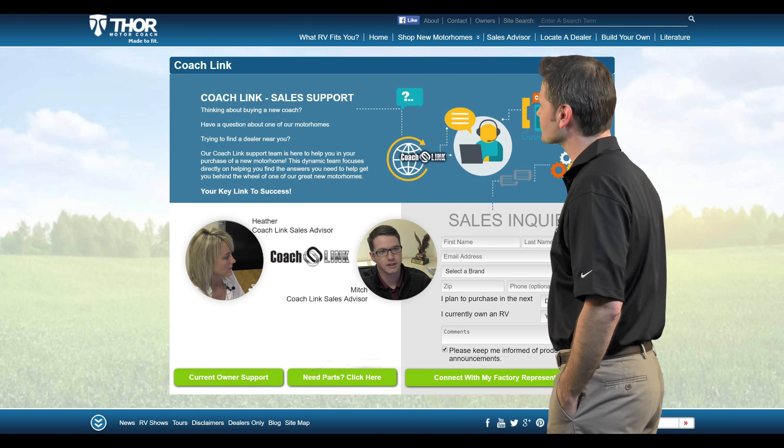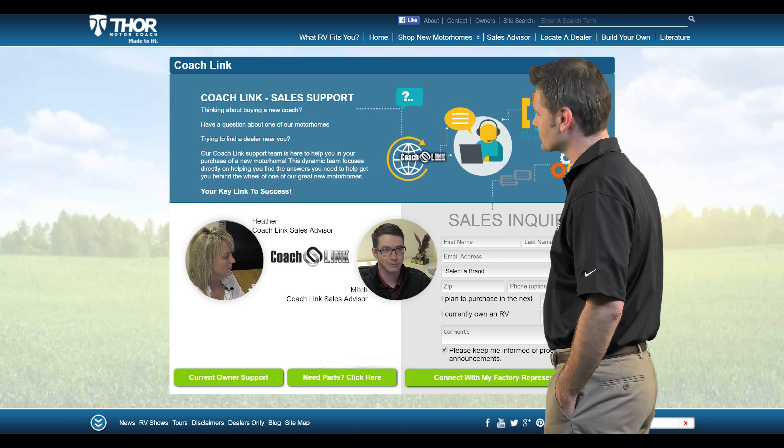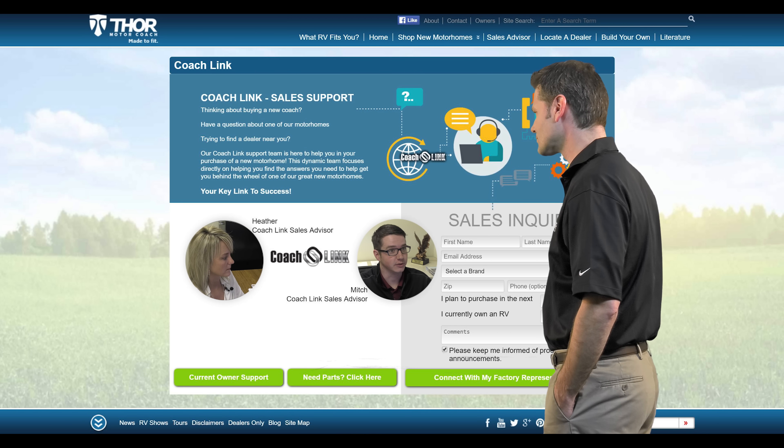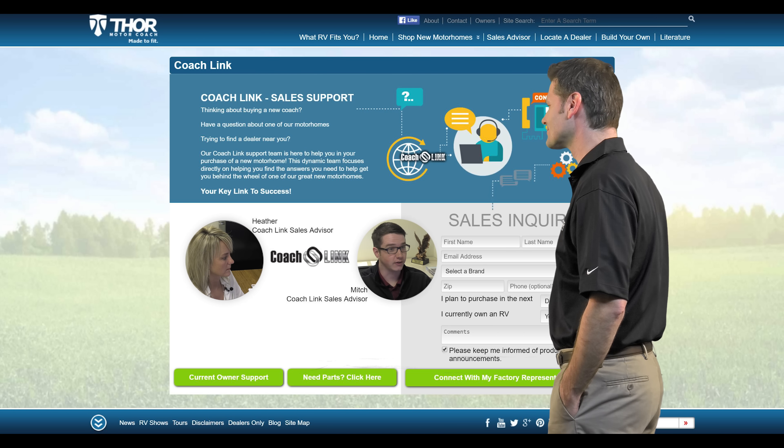It's very easy to use. The customer simply fills out their information and presses the green button, then I get their information and contact that customer — helping them out with whatever they need, whether it's finding a local dealer or answering any of their product questions.